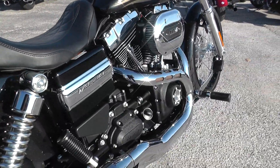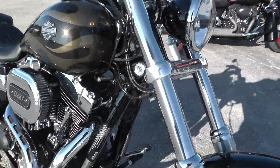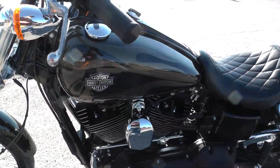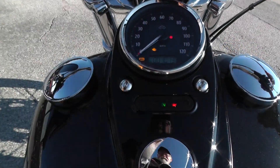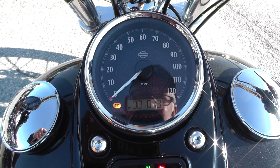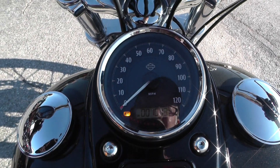Blacked out motor with a little bit of chrome trim. We ran it through the shop and checked it out just to make sure everything's good. It's got just over a thousand miles — a thousand thirteen miles. That little flashing light there is anti-lock brakes.